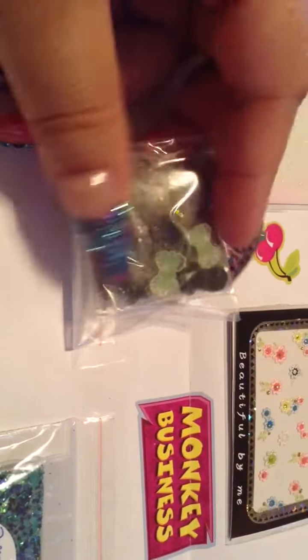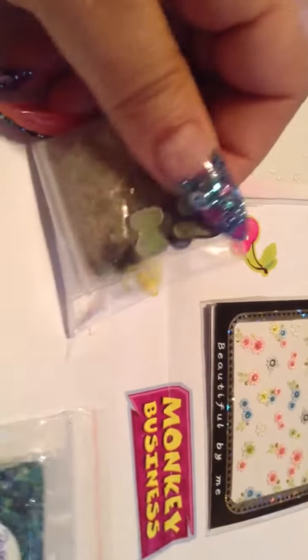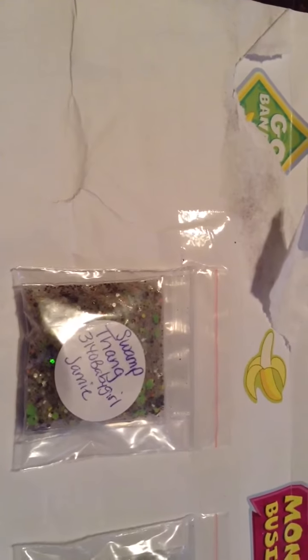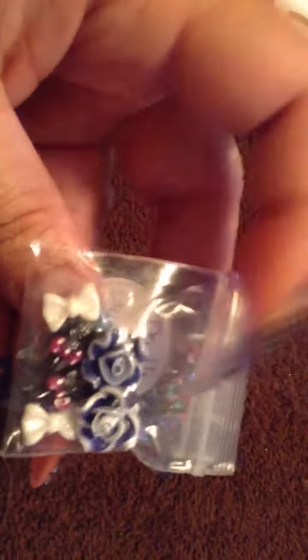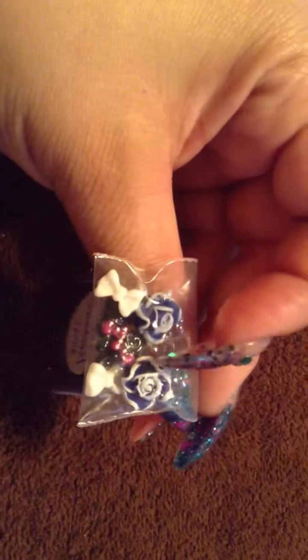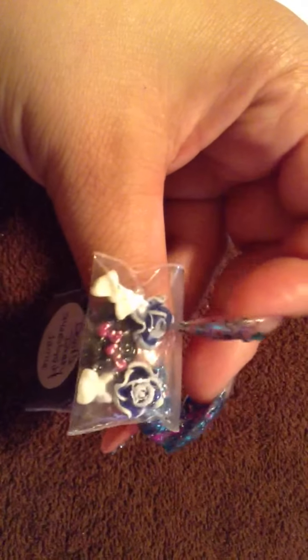And then she sent some bows. Those are so pretty - I love the color combination. The blue and the white. You see these are thick, so that would be good to put on a cell phone or something, because I know your nails are going to sit up too high. And she sent two lollipops, two white bows, and the flower ones - the roses. Those are so pretty, I love those.